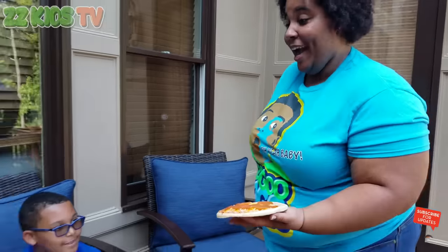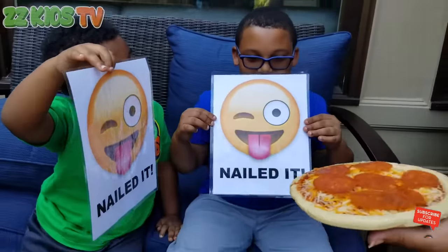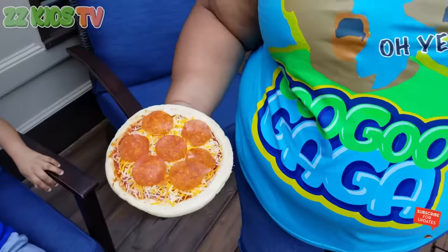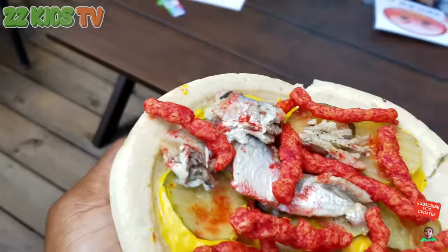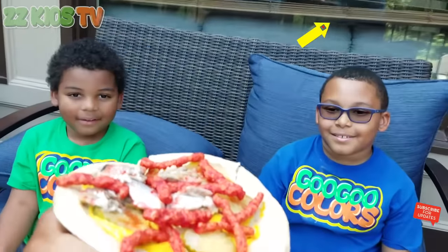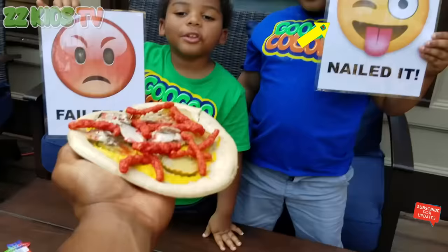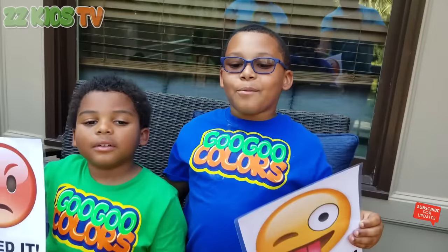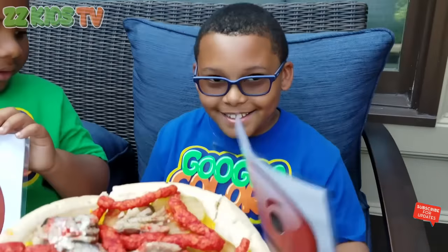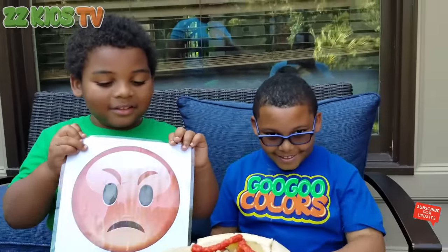Hey guys, look at the pizza. What score do I get? I nailed it! Of course you won — it's a pizza with pepperoni and cheese. Of course you're going to win this round, Goo Goo Mom. Look at Daddy's pizza — did I fail it or nail it? Failed it! Look what's on top of it — is that real fish? Yes, that's real fish. So I guess I lost this round.